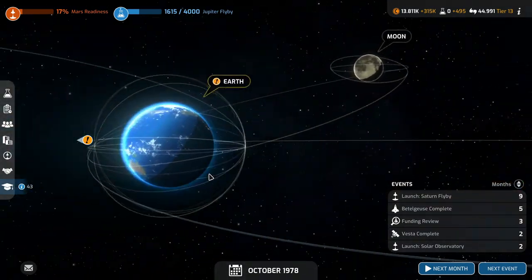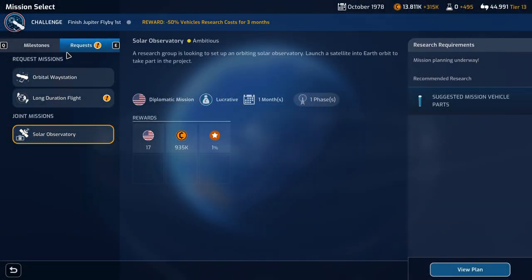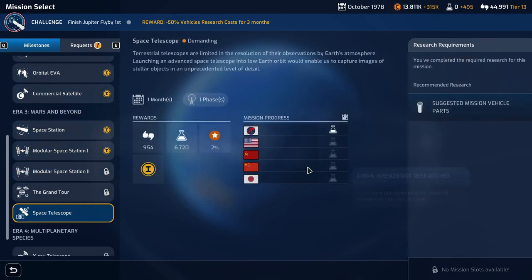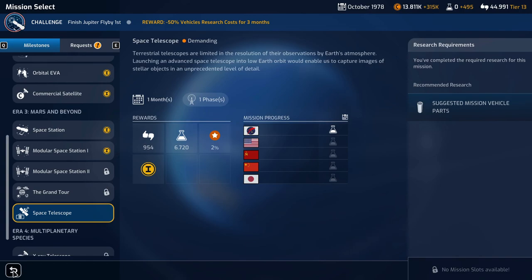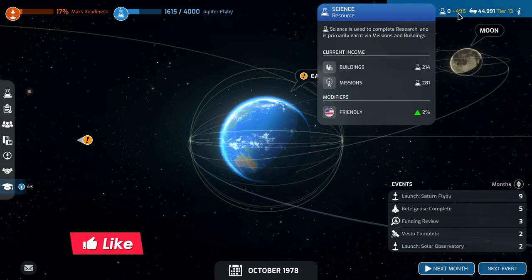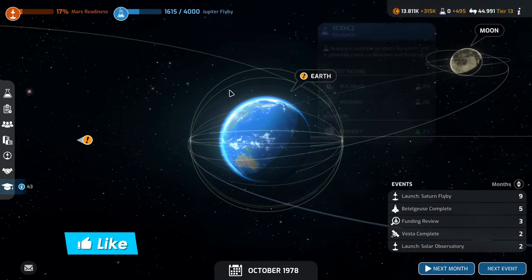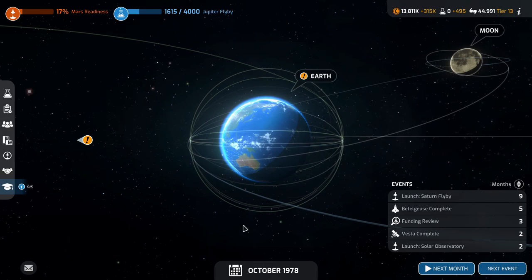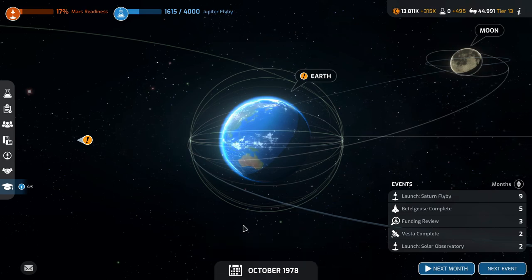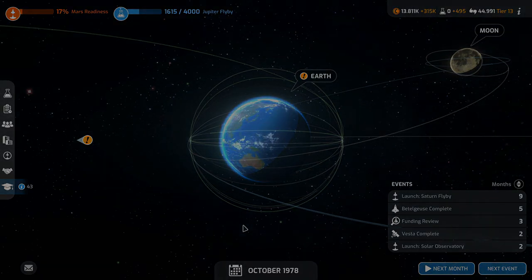We're launching the solar observatory in two months. Vesta completes in two months, funding review in three months — no mission slots available. No one has researched a space telescope yet — good. We're researching Jupiter flyby — not getting a whole lot of science right now but we will soon enough. That's all for today — thank you very much for watching. If you enjoyed it, leave a like and subscribe, and I'll see you next time.